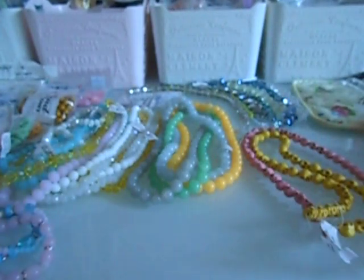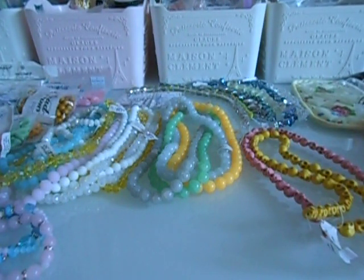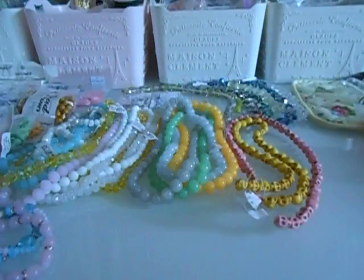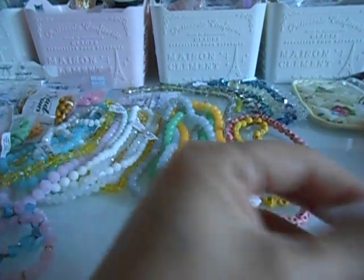Hey divas and gents, I'm coming to you with my downtown LA haul of beads. Let me go ahead and dive in. It's not a super huge haul but enough to share. I only went to two stores and it's kind of the two stores I'm always going to.